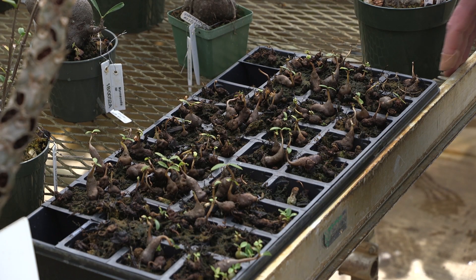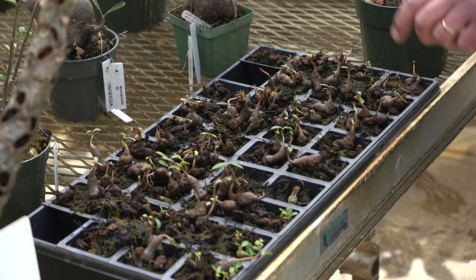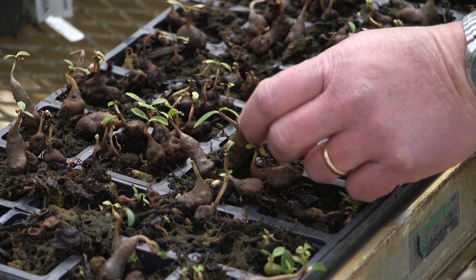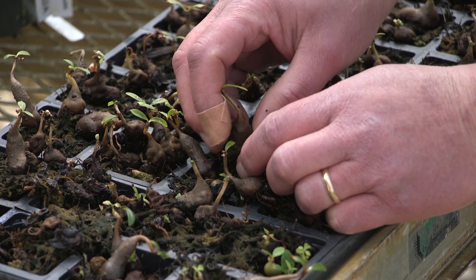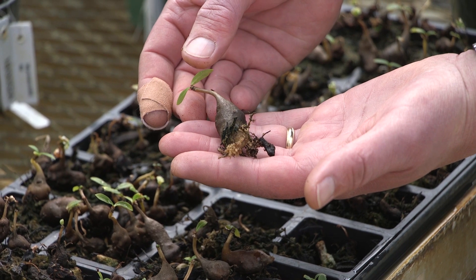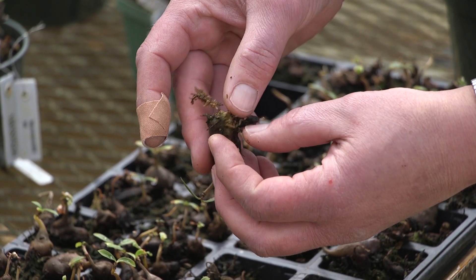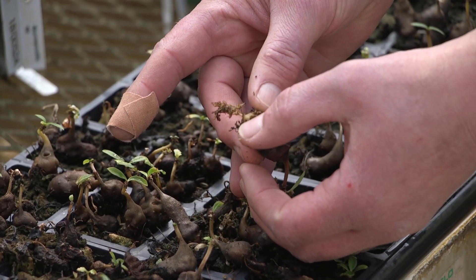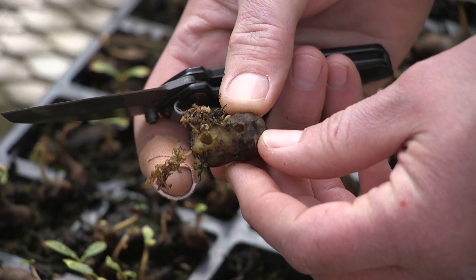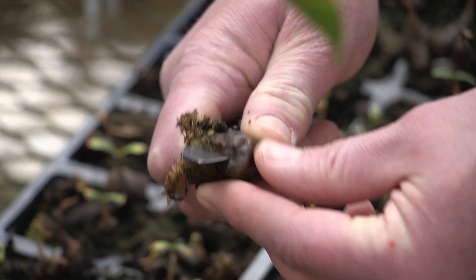The ants start creating that home when the plant is very young. This tray is full of seedlings — each one is about a year old, maybe a little older. They almost look like little mandrakes if you're a Harry Potter fan. Even being so small, each one is already set up for ants. I'm going to take one of the larger ones out — this is a single ant plant maybe a little less than two years old — and at the very base where it was in the soil, there's already an entry hole formed.